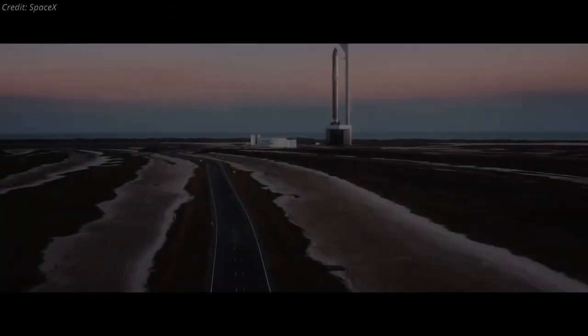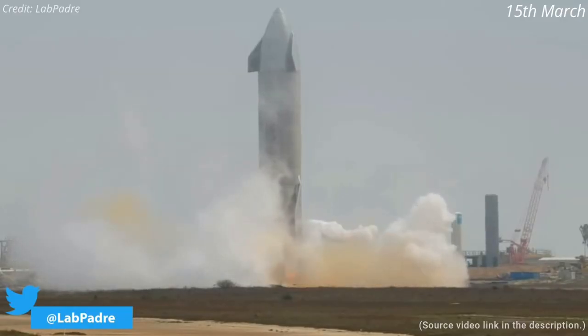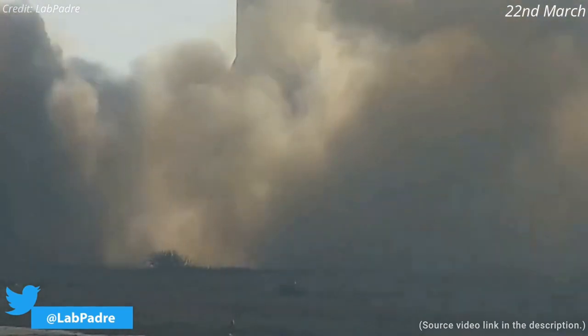Now let's discuss some of the major Starship updates from the past week. After an aborted static fire test of Starship Serial Number 11 on March 15, SpaceX successfully completed the first triple-engine static fire test of SN11 on March 22.